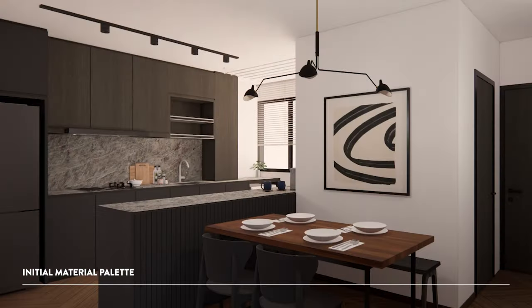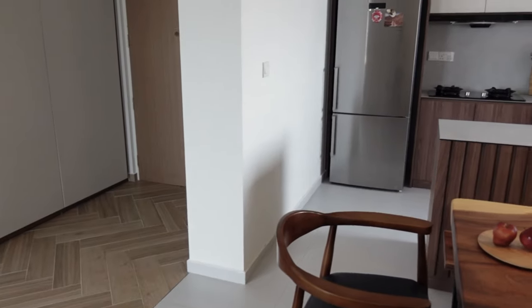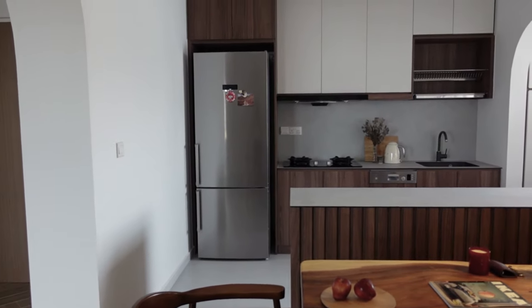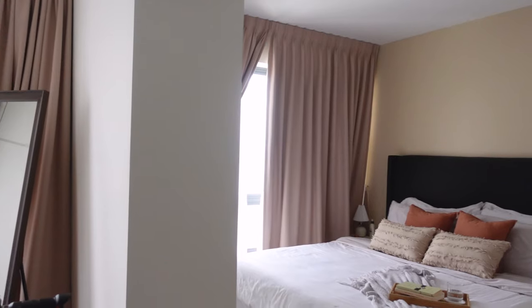Initially we wanted something dark and moody because we thought it would be more cozy, but after looking through some of Bilbil's projects as well as some photos on Instagram, we realized that a lighter tone actually works better — it's even more airy and cozy. After having spoken to Bilbil, we kind of changed the whole concept altogether.